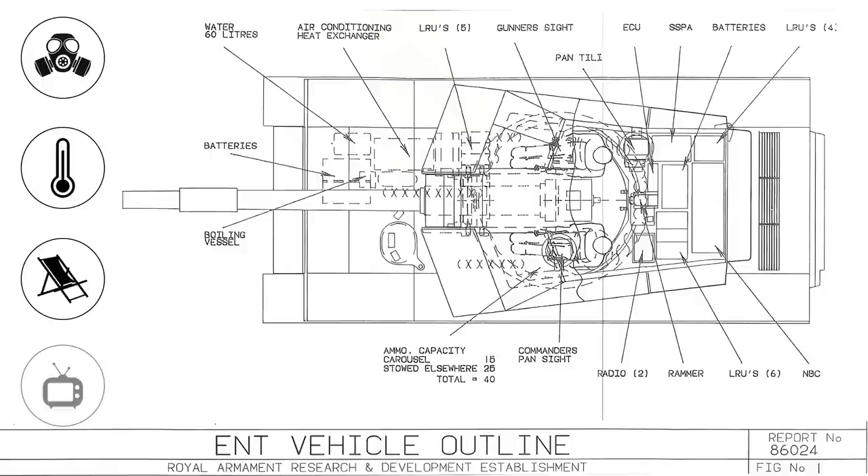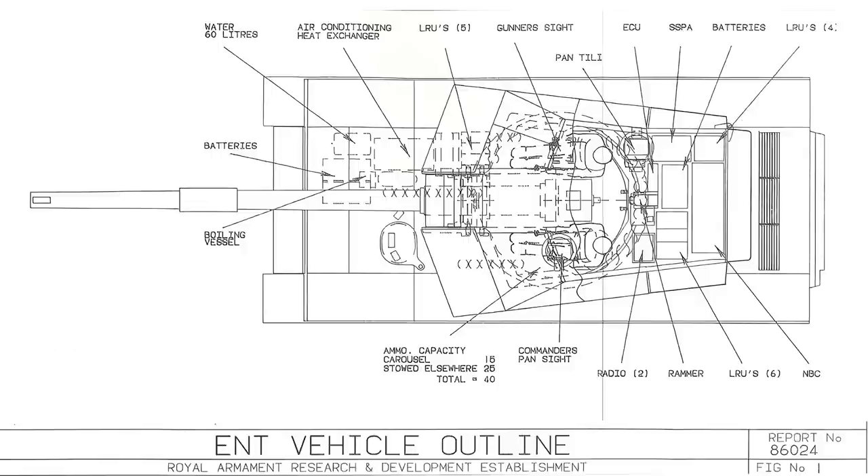Each crew member could see what the others could see via a shared interface system. There were noted downsides to the ENT, particularly due to the large gun and carousel — it would be near impossible, once the hatches were down, to move from one side to the other. The VS-1 team also moved the boiling vessel to the driver, while any proper tank should have the tea made by the loader, who won't make rookie mistakes like adding the milk first or using the wrong tea bags.